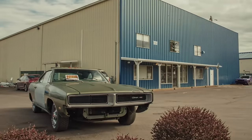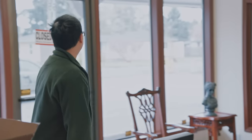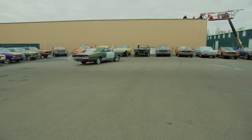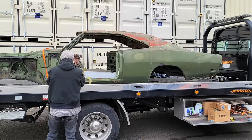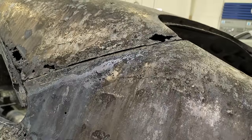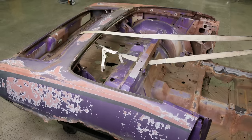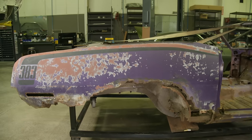This time on Graveyard Cars: will Mark break his promise and sell an unsellable Charger? When a running and driving car is sent to the dipper, what happens next is not expected — every single piece of metal replaced on this car. When Mark breaks down a possible one-of-one 1970 convertible Cuda, how much of this original 383 FC7 beauty will survive?